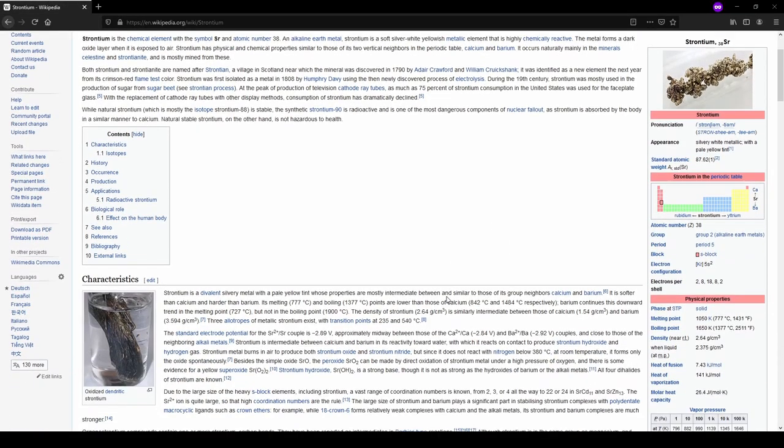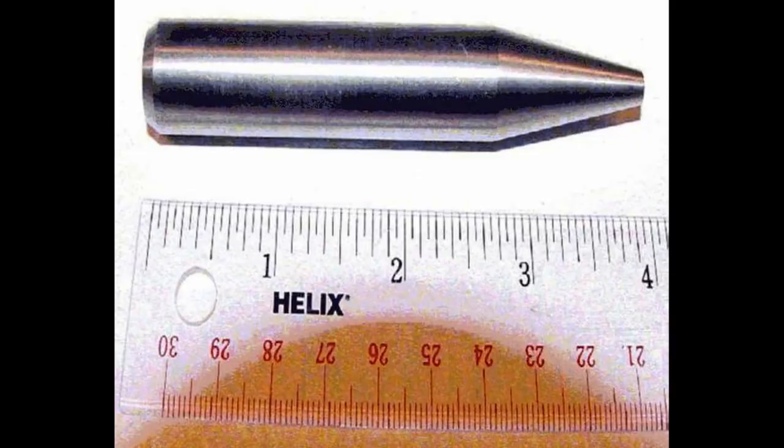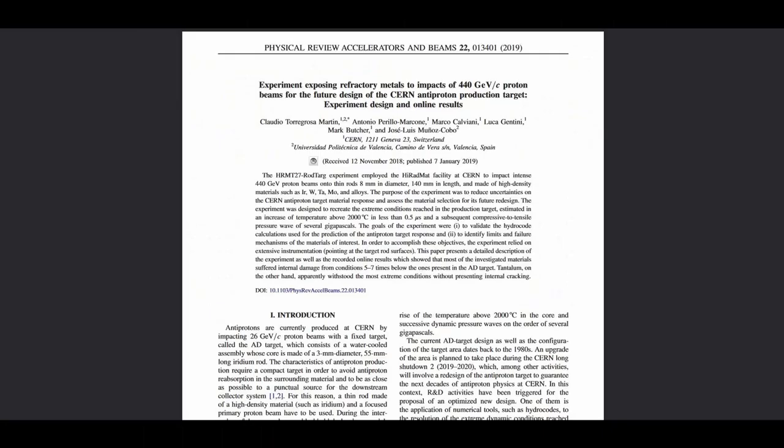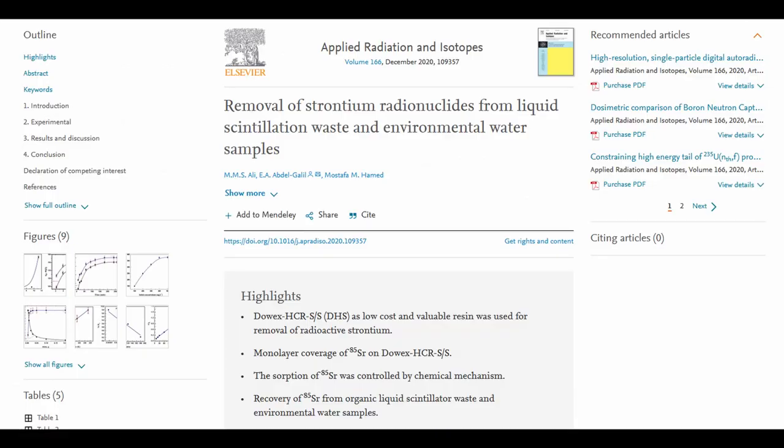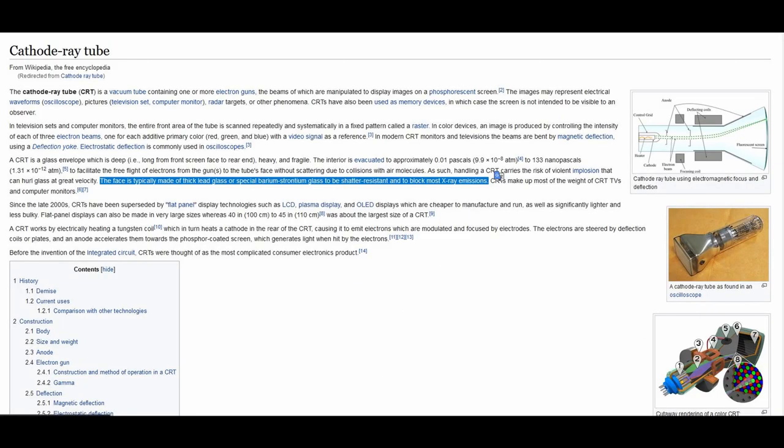Strontium is one of those elements like uranium or iridium where it seems like every time you see it, it's always associated with something cool like armor-piercing ammunition or antimatter or problematic radioactive waste. Despite its bad boy image and starring role in the Chernobyl disaster, strontium has struggled to maintain any degree of mainstream relevance since the decline of cathode ray tubes, which was previously its biggest market share.